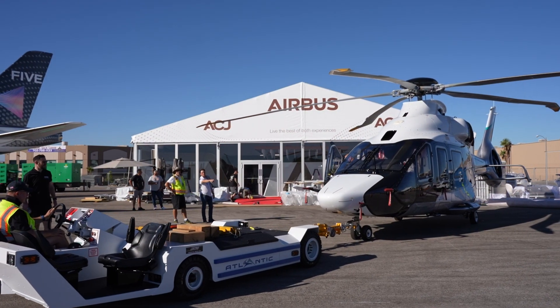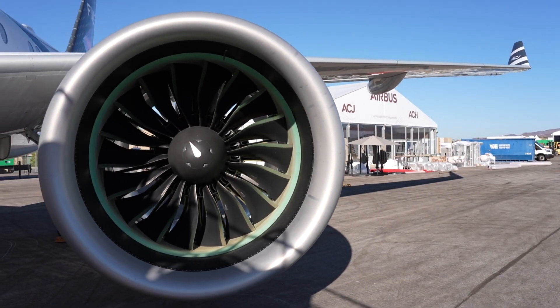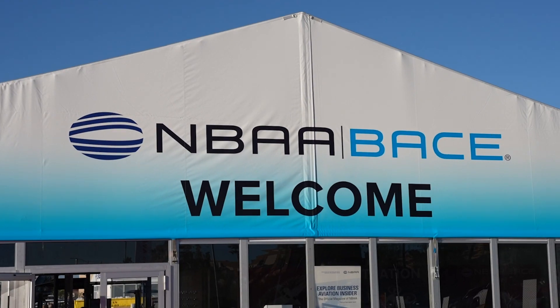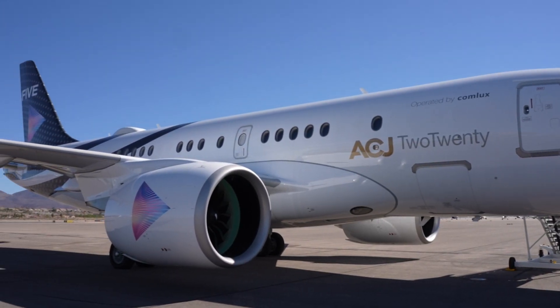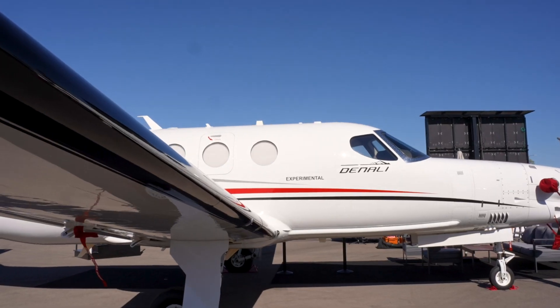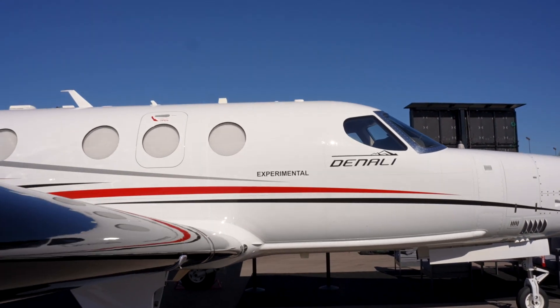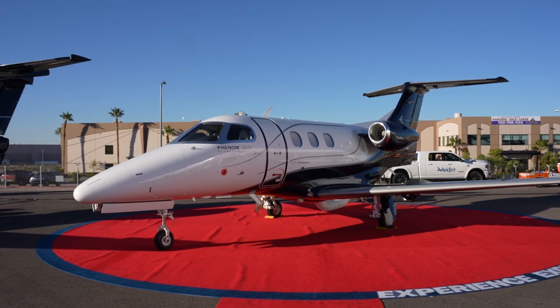The next wave of business aviation technology is on display at NBAA BACE with several convention debuts here in Las Vegas. This year's lineup includes the NBAA BACE debut of the Airbus ACJ-220 and Textron Aviation Beechcraft Denali, and the world debut of the Embraer Phenom 100EX.